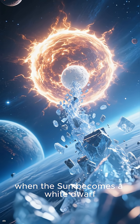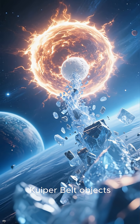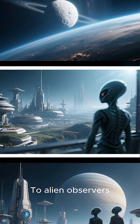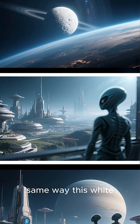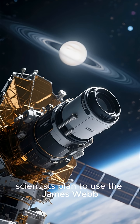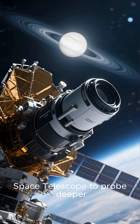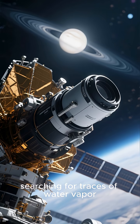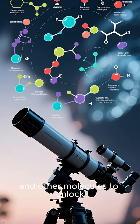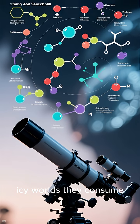Billions of years from now, when the sun becomes a white dwarf, it too will tear apart icy Kuiper Belt objects just like this one. To alien observers, our system might look the same way this white dwarf system looks today. Next, scientists plan to use the James Webb Space Telescope to probe deeper, searching for traces of water vapor and other molecules to unlock even more secrets of dead stars and the icy worlds they consume.